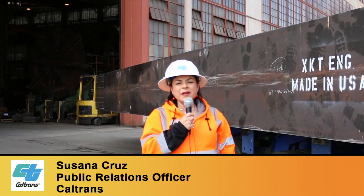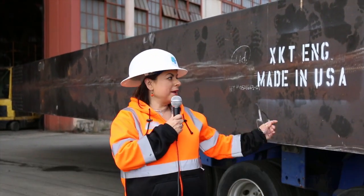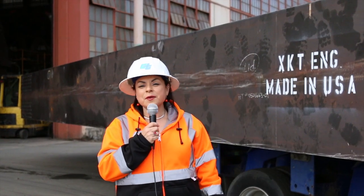My name is Susana Cruz. I'm on scene at Vallejo, California, Mare Island where XKT Engineering is fabricating the girders just like this one for the new Pfeiffer Canyon Bridge on State Route 1 in Monterey County. So put your safety glasses on and come with me to take a peek at what's going on behind the scenes.